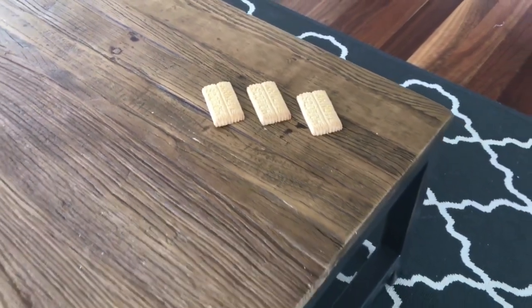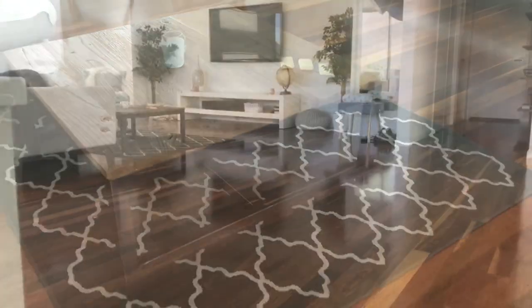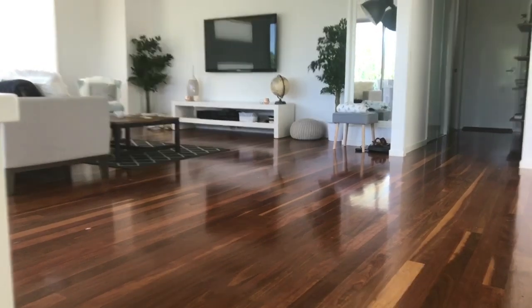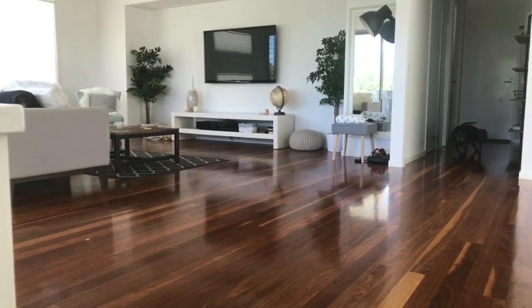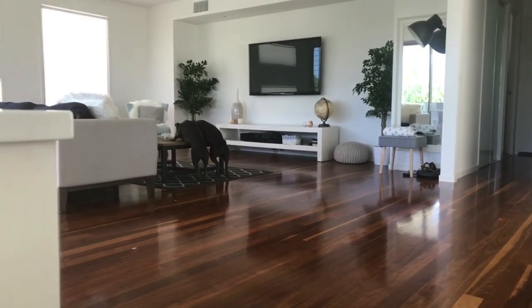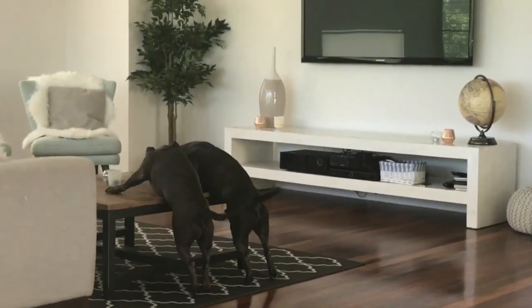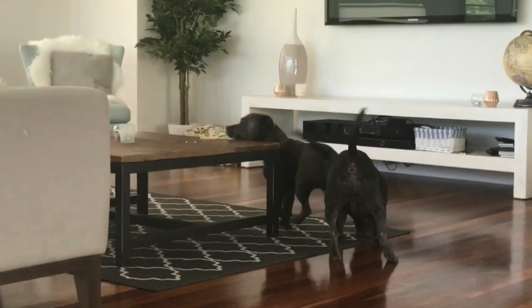It's important to keep your distance because the Staffy has been known to attack at any point in time. Okay, I think the Staffies can't be too far away now. Oh, here they come — look at them, there's two of them, they're absolutely beautiful. Look at them there tucking into their prey. It's great to see these amazing animals in their natural environment.